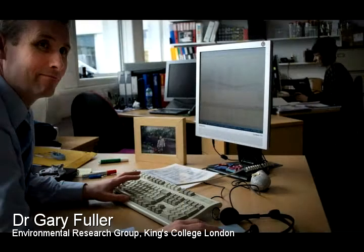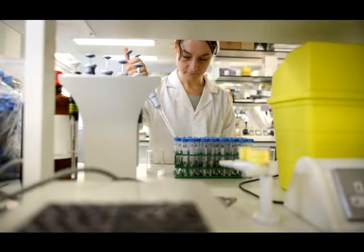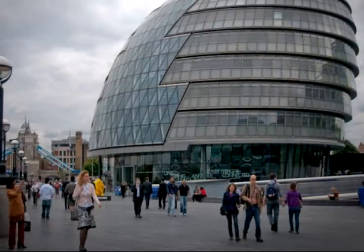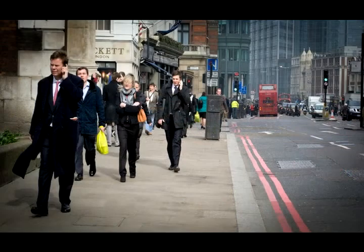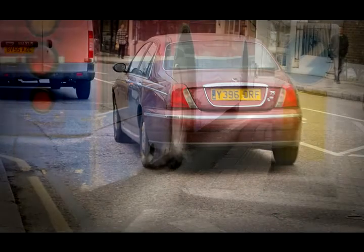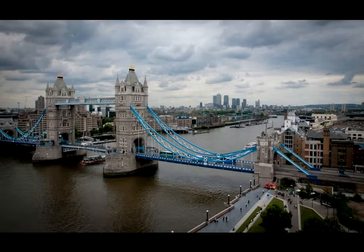Research capabilities and the expertise that we have here at King's as a university can be brought together with the work on the ground to provide the best possible solution for London. London is an open-air laboratory in progress where we are unfortunately being exposed to too much pollution. It's only through a better understanding of our response to that, that we will be able to come up with a cleaner environment for all Londoners in the future.